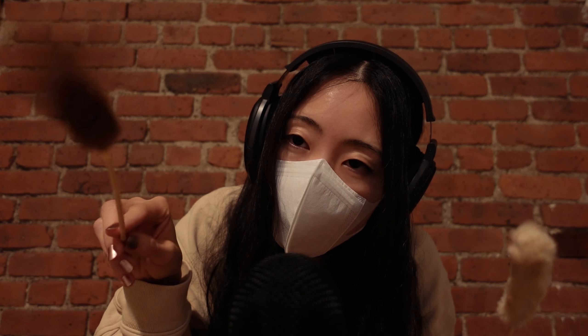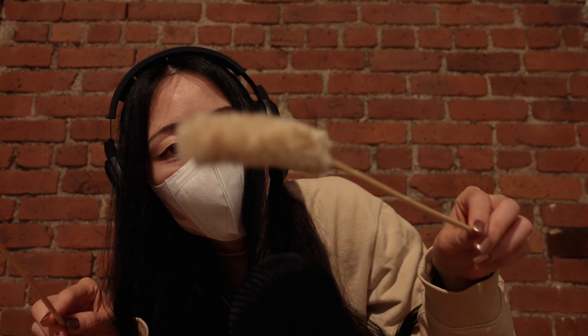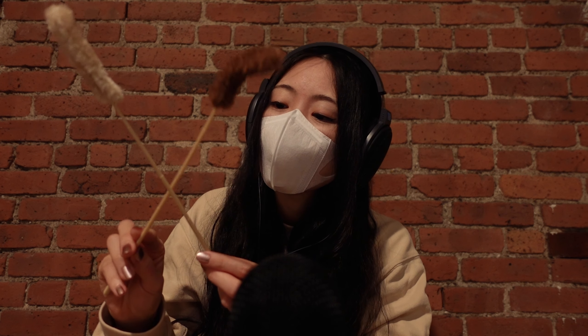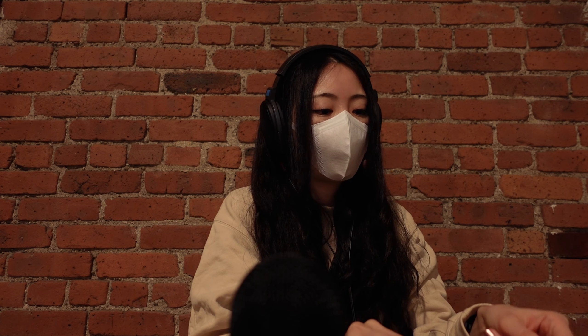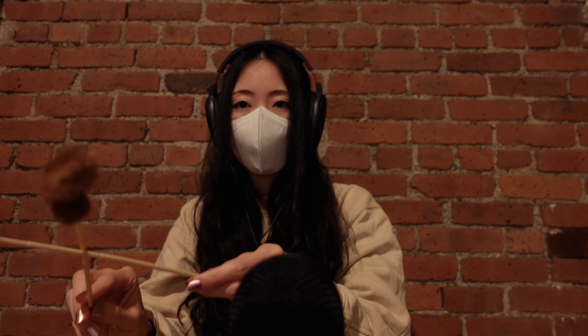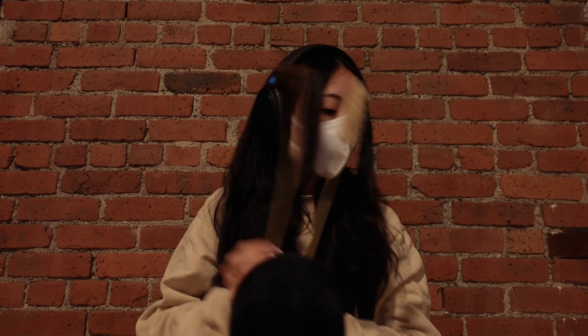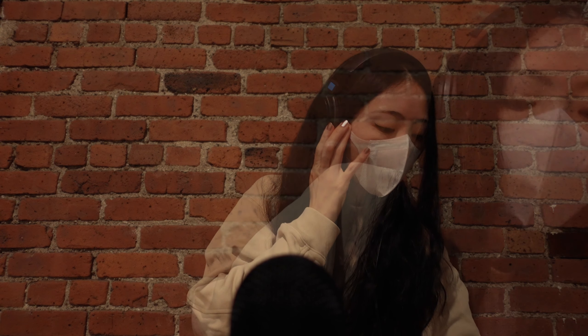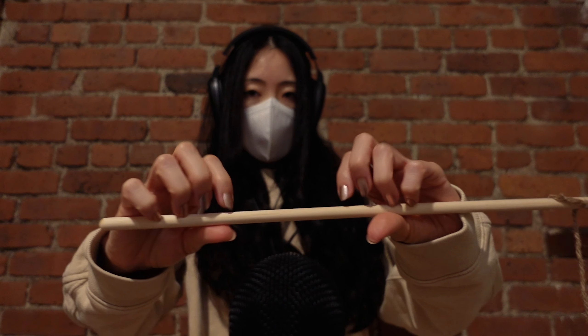This one is old, so it's very wobbly. And this one is kinda new, so it's still stiff and clean. This is his first toy. Let me introduce this one. This is another toy.